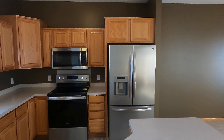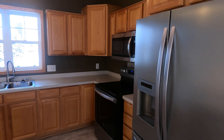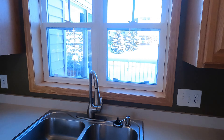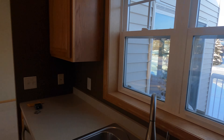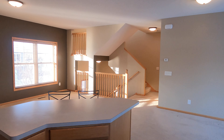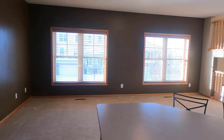Fridge, nice cabinetry that kind of wraps around, plenty of counter and prep space. A little window that looks out to the deck off the back. And in front of the kitchen too — if you have people over entertaining, you've really got so many opportunities and ways you can set this up.